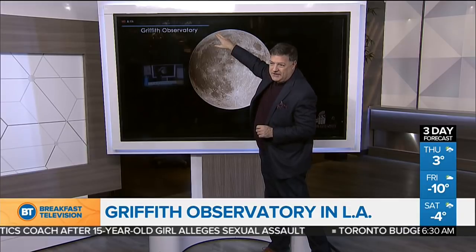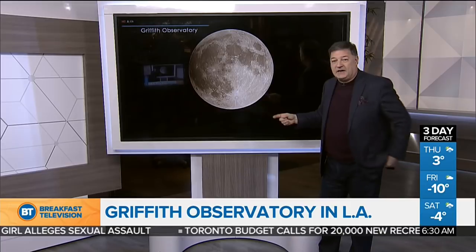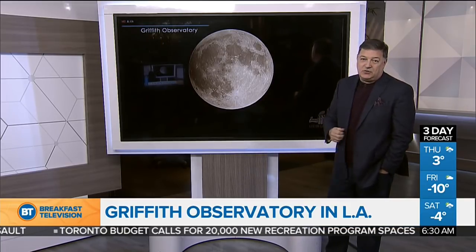The umbral eclipse — yes, umbral. We'll start to see that at 6:48 here. Now, this is what we're dealing with, Adam, right now here in Toronto. Here is our camera, which is focused off into the western sky.